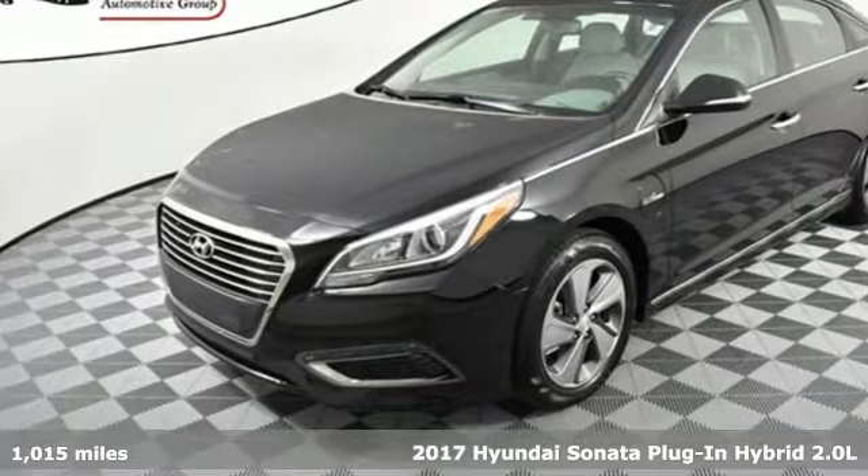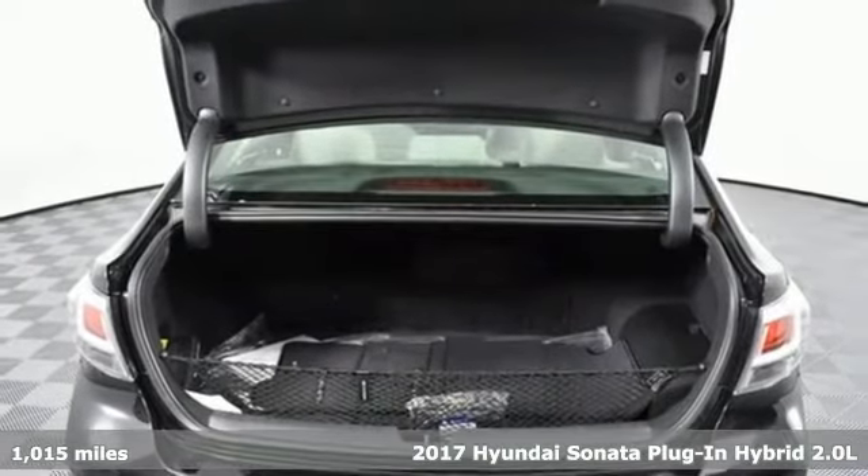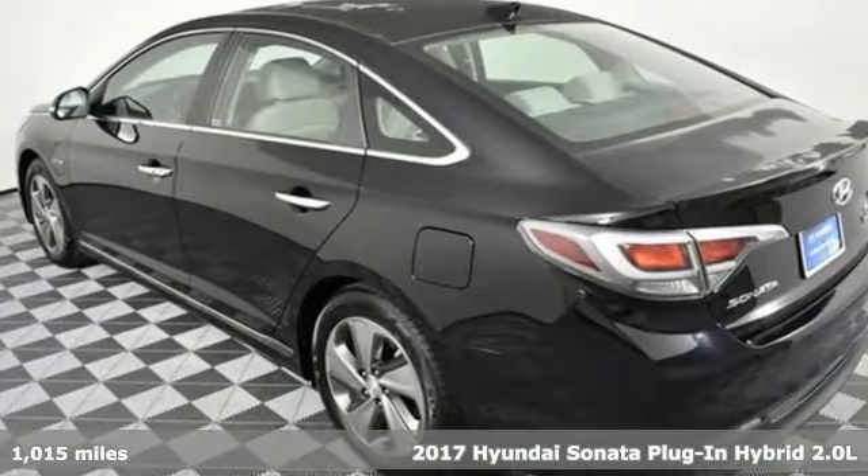Here's a 2017 Hyundai Sonata Plug-In Hybrid. Live comfortably within your means, very comfortably, in the Sonata Hybrid Plug-In.